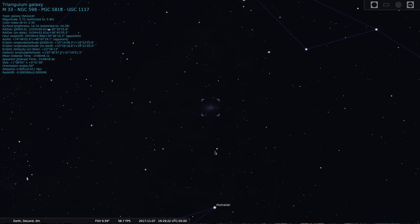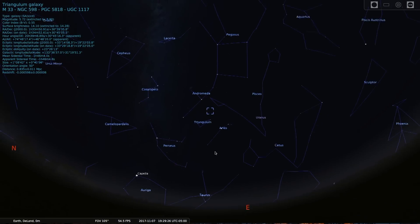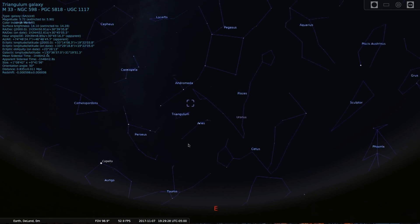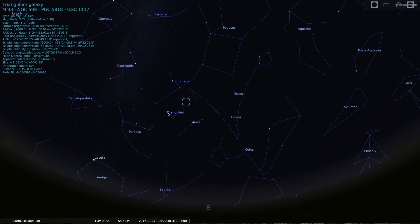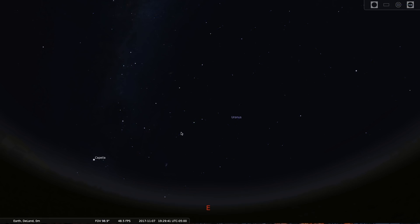So go outside tonight on this crisp fall evening and look toward the east early in the evening and try to find this nondescript triangular constellation called Triangulum. That's it for now, space fans. Thank you all for listening. And as always, keep looking up.